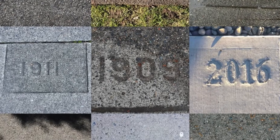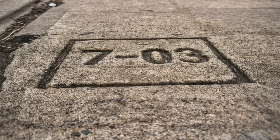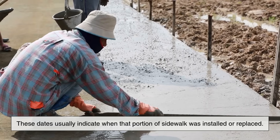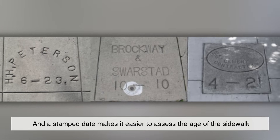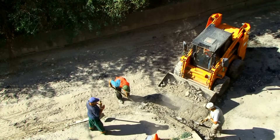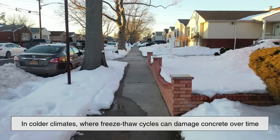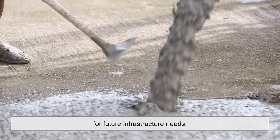Another common set of markings you might notice are dates, either in full or abbreviated form. For example, you might see 1987 or something like 703 etched into the corner of a sidewalk slab. These dates usually indicate when that portion of sidewalk was installed or replaced. Cities and towns keep detailed infrastructure maintenance records, and a stamped date makes it easier to assess the age of the sidewalk without digging through paper records or digital archives. It helps city maintenance crews prioritize which sections are due for repair based on age and condition. In colder climates, where freeze-thaw cycles can damage concrete over time, knowing the age of a sidewalk is crucial for planning repairs and budgeting for future infrastructure needs.